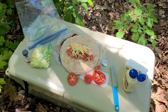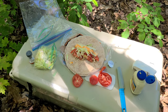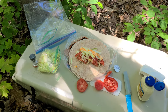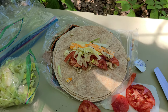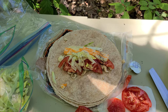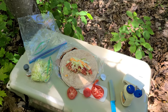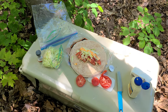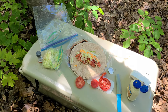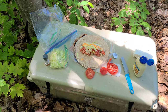This guy brought a Yeti cooler out in the bush. This is our lunch after the portage. We got chicken, bacon, cheese, tomatoes, and lettuce. Really good and easy to make. Just keep in mind — don't wait longer than two days when you have chicken.